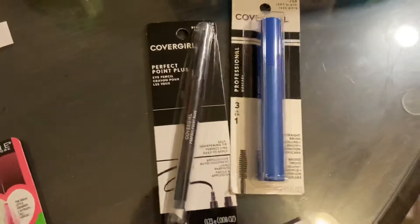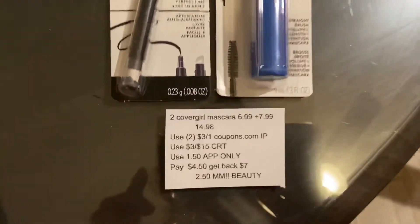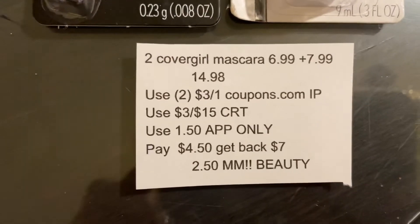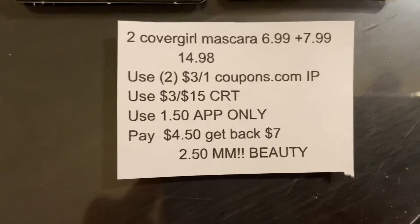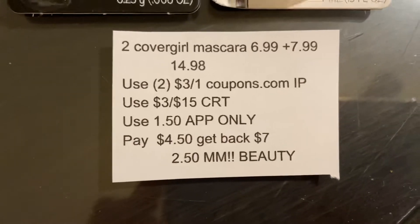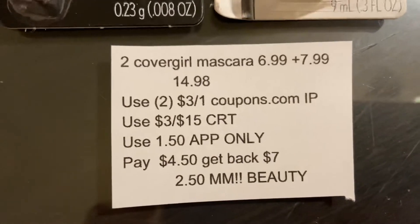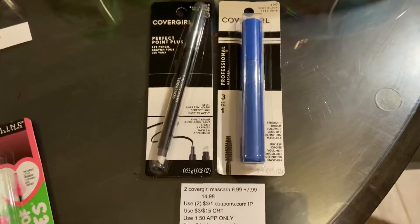The next deal I did is on CoverGirl. This week when you spend $14 on CoverGirl you'll get back a $7 Extra Care Buck. I got one CoverGirl mascara and one eyeliner — the mascara was $6.99 and the liner was $7.99, totaling $14.98. On coupons.com this coupon did reset, so if you printed it last week you'll want to reprint it this week. I used two $3 off one any CoverGirl eye coupons, received a $3 off $15 CoverGirl CRT this morning, and had a $1.50 off any one CoverGirl mascara app-only coupon. I paid $4.50 and got back $7 in Extra Care Bucks, making this a $2.50 money maker that tracks toward beauty.